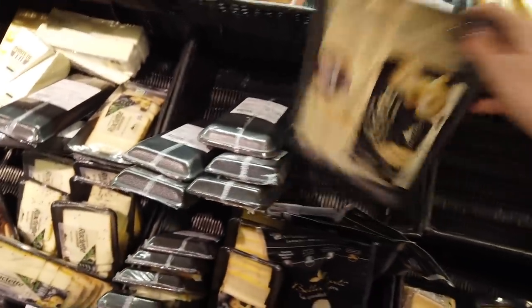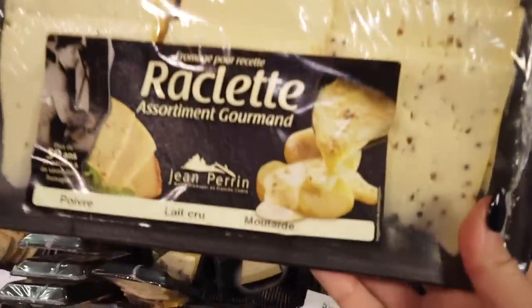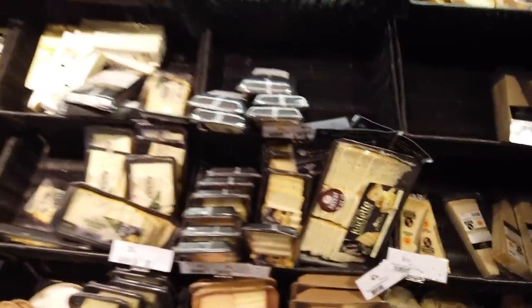Here's a nice assortment. Usually the cheeses are flavored in some way — so this one is actually mustard. There's just raw milk, and then also pepper. So it just depends what kind you want.